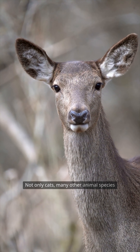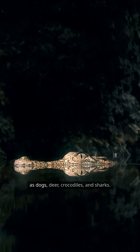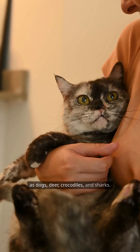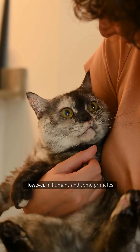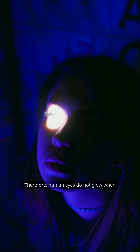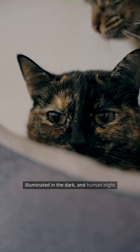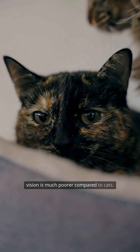Not only cats — many other animal species also possess the tapetum lucidum, such as dogs, deer, crocodiles, and sharks. However, in humans and some primates, this layer of tissue does not exist. Therefore, human eyes do not glow when illuminated in the dark, and human night vision is much poorer compared to cats.